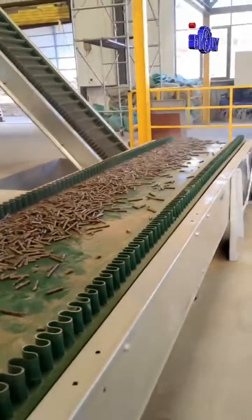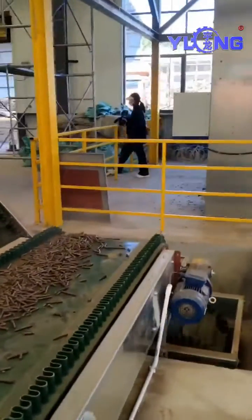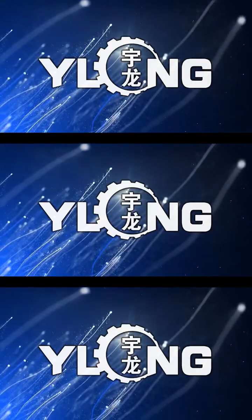Yulong is a big brand in the biomass pellet machine industry. Buy a biomass pellet machine — choose a big brand, choose Yulong.